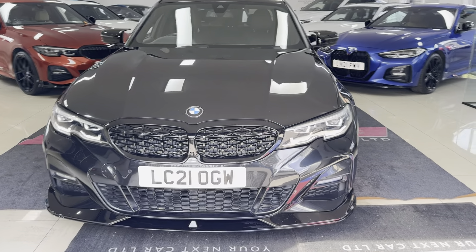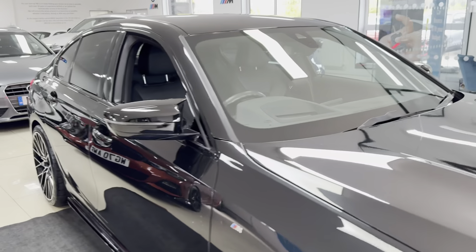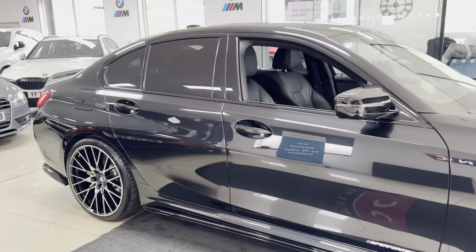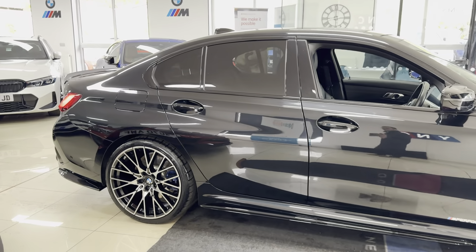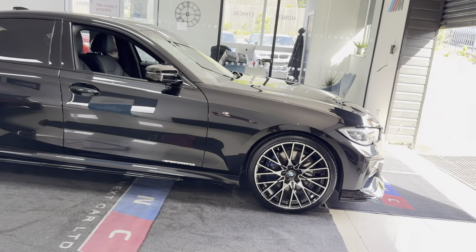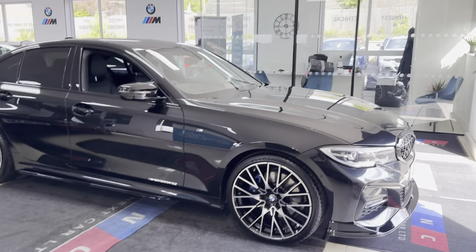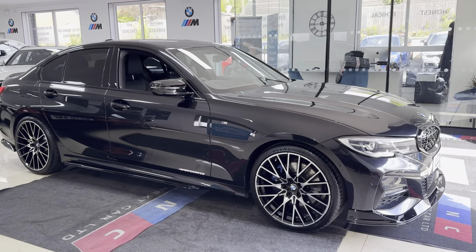Hello and welcome everyone to the walk-around video here at Your Next Car — the G20 330i M Sport. It's finished in sapphire black and benefits from the in-house enhancement kit alongside some nice options and features. If you'd like to know more, don't forget to use the links available in the description box. We are going to cover plenty in our walk-around.